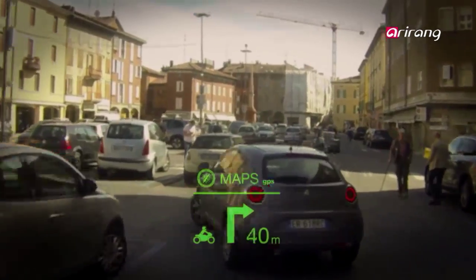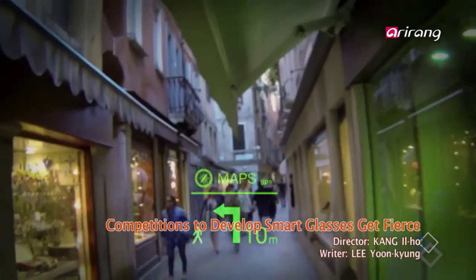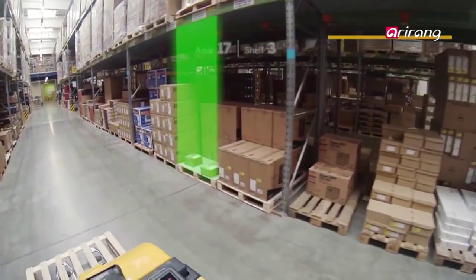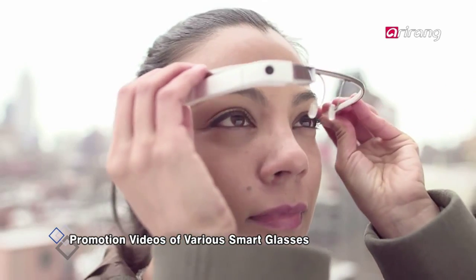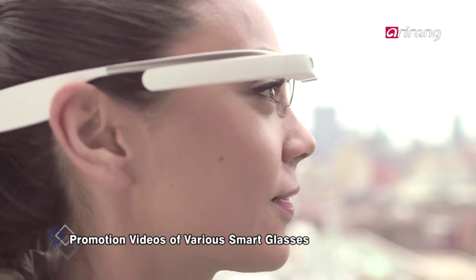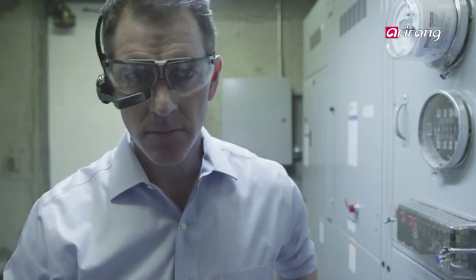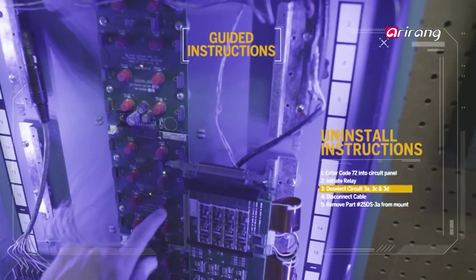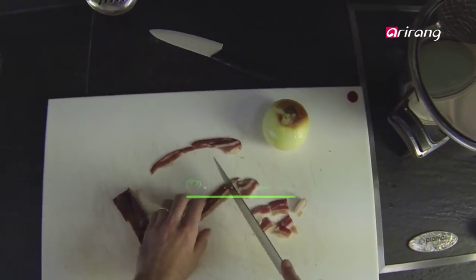A more convenient interface, independent user environment, sophisticated design suitable for wearable devices, and even lightweight — smart glasses with such various merits are set to be launched. Google Glass was first unveiled in 2012 and raised expectations for smart glasses. This year, the competition to take control of the smart glasses market is already getting fierce, with companies from large IT firms to start-ups scrambling to introduce smart glasses.